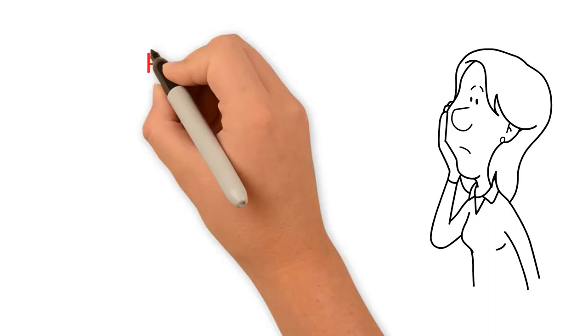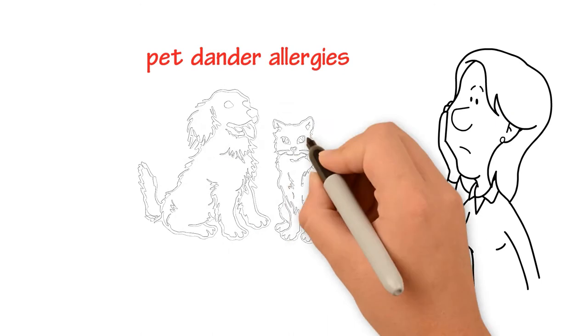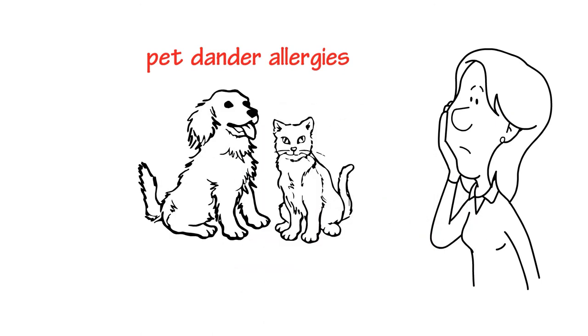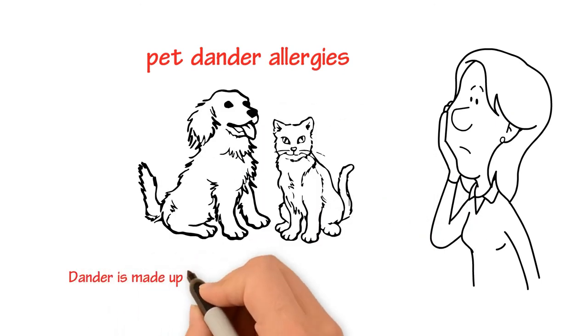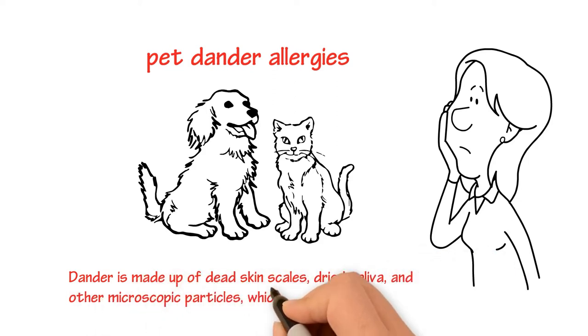People who experience these symptoms may have pet dander allergies. It's the pet dander that's causing those uncomfortable symptoms, not the fur. Dander is made up of dead skin cells, dried saliva, and other microscopic particles, which easily become airborne.